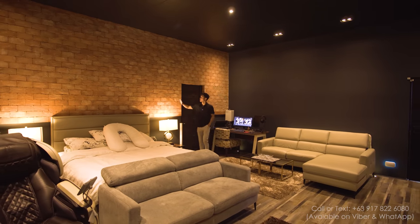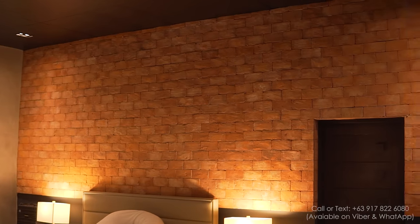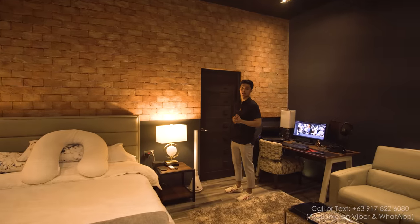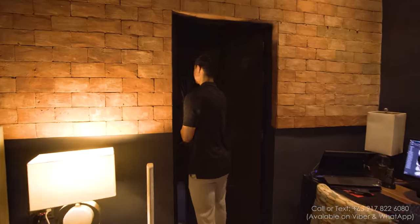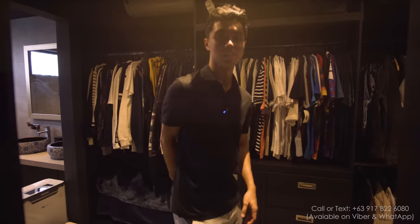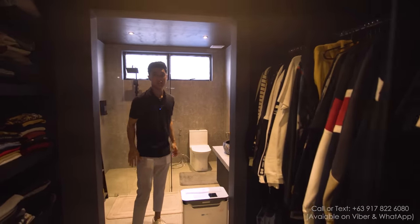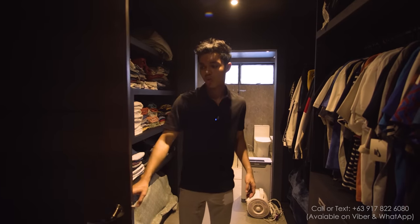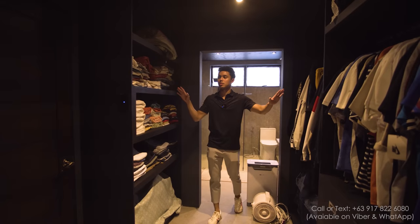Now let's enter the master bath and master walk-in closet. The lights are motion-sensor activated. This is your walk-in closet — here's the space you have for his and hers. And then here is your bathroom with double sinks, some extra racks and shelves.